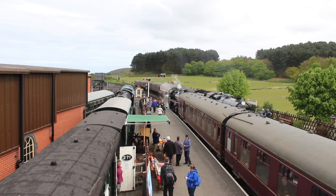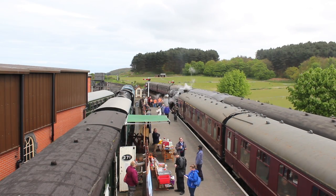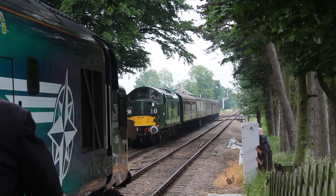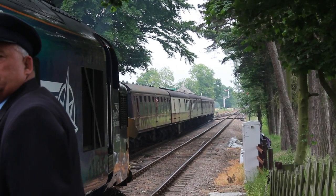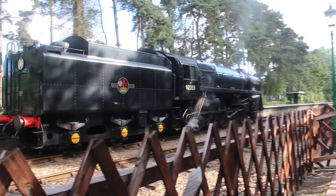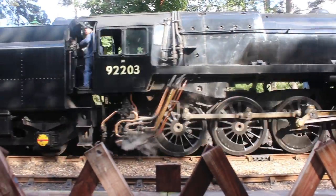From then on, slowly and surely, over the years until the mid-1980s, plans, aspirations and hopes were fulfilled and the railway extended up what is known as Kelling Bank to a site in High Kelling, which is where the railway currently terminates and is called the Pulse Station.